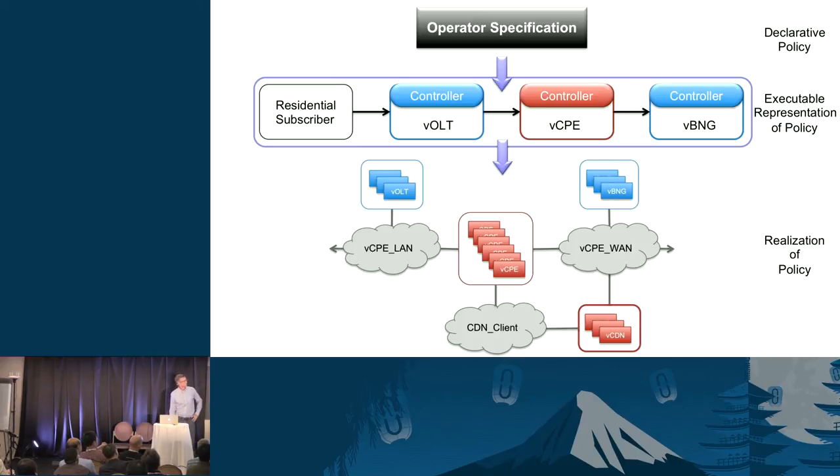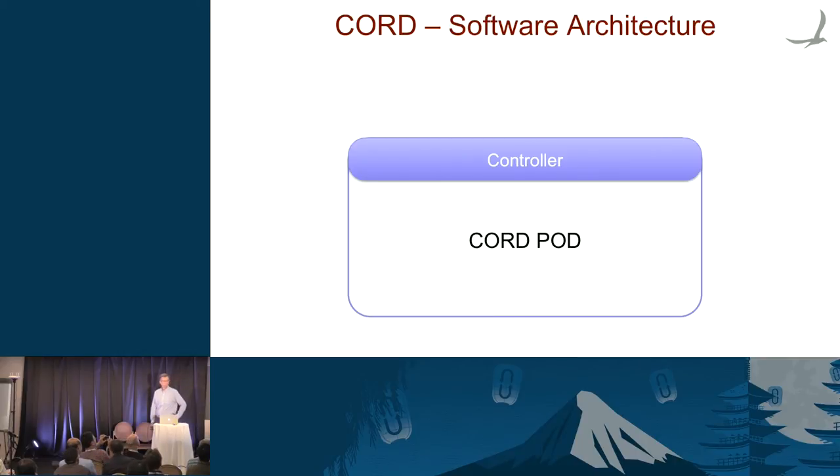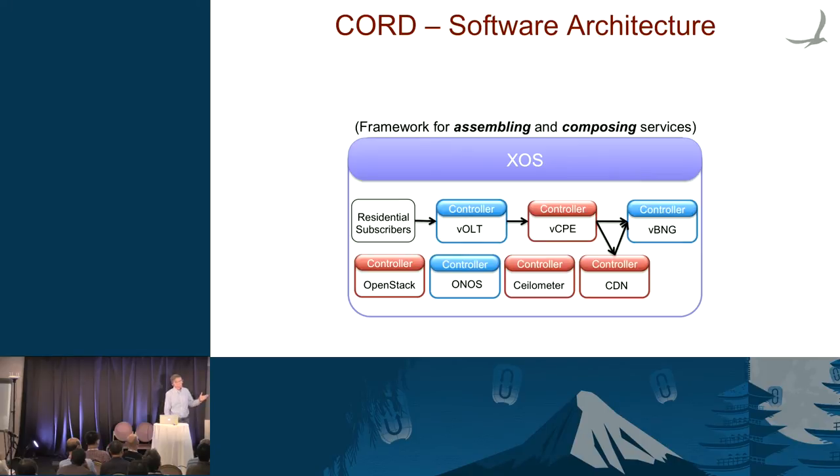What's the magic inside this system? It's XOS, the controller for the entire CORD pod — or more precisely, a controller for a service delivery platform. Think of it as a framework for assembling and composing services. If you give it a VM instance, it does the work to turn it into a scalable service. If you give it a virtual CDN that's already a scalable service, it has less work to do. If you give it just a VM image or container image, more work is needed to turn it into a service.